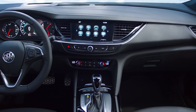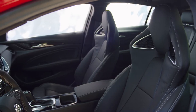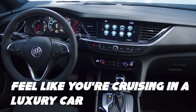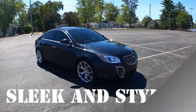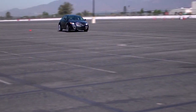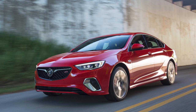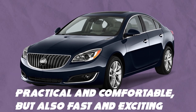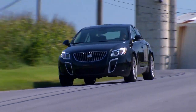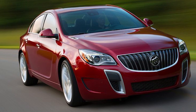The Buick Regal GS is also spacious and comfortable, making it the perfect ride for a road trip with your buddies. You can fit all your gear in the trunk and still have plenty of legroom in the backseat. With features like heated and cooled seats, a premium sound system and even a Wi-Fi hotspot, you'll feel like you're cruising in a luxury car. It's sleek and stylish with just the right number of sporty accents, and surprisingly agile for a car of its size. Overall, the Buick Regal GS is the perfect mix of classical style and modern performance, and it's sure to turn heads wherever you go.